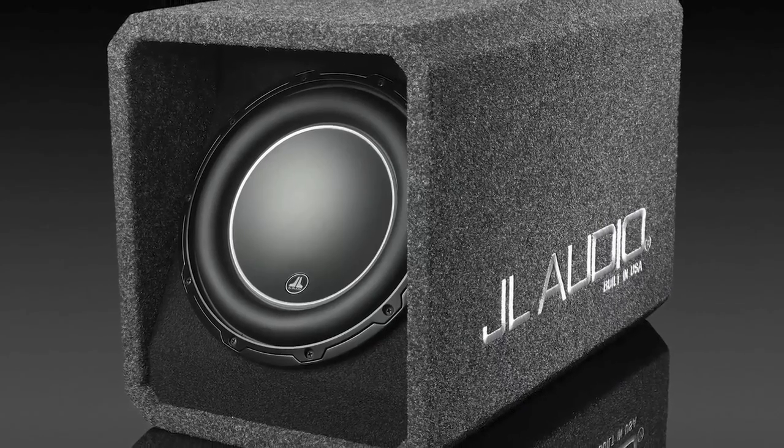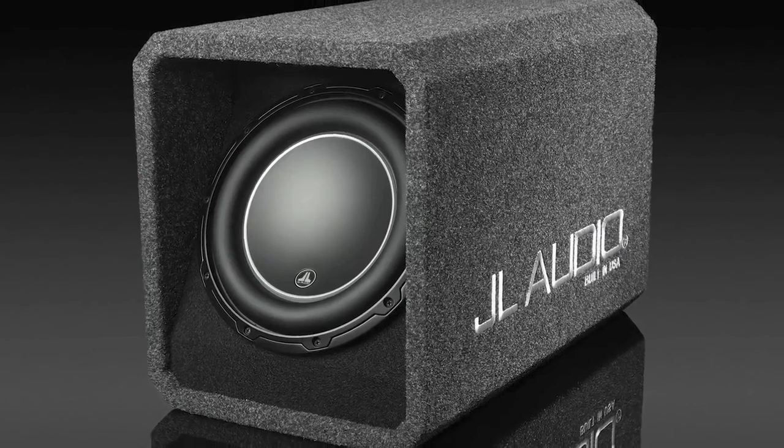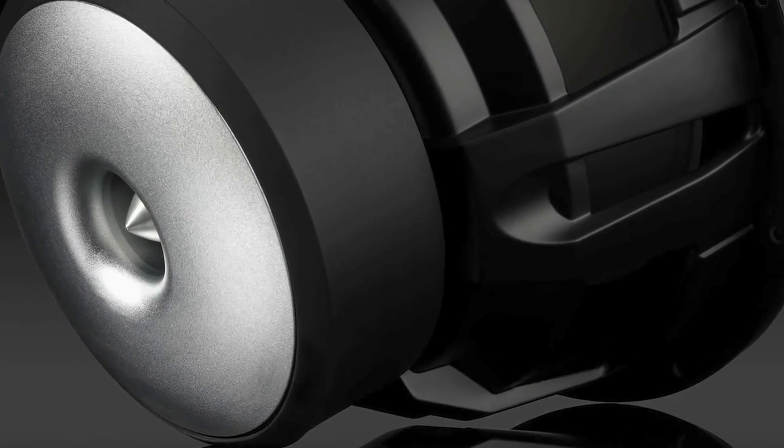There is plenty of power to bring highly detailed bass to your front seats, right where you can feel it — you'll be in for a real gut massage.